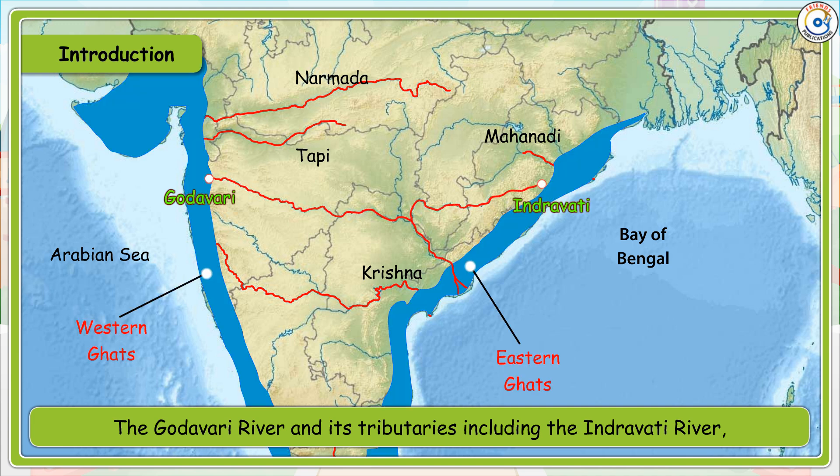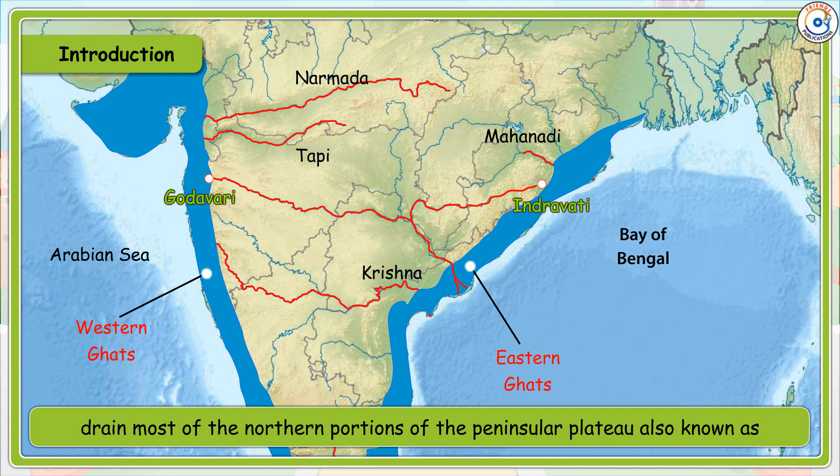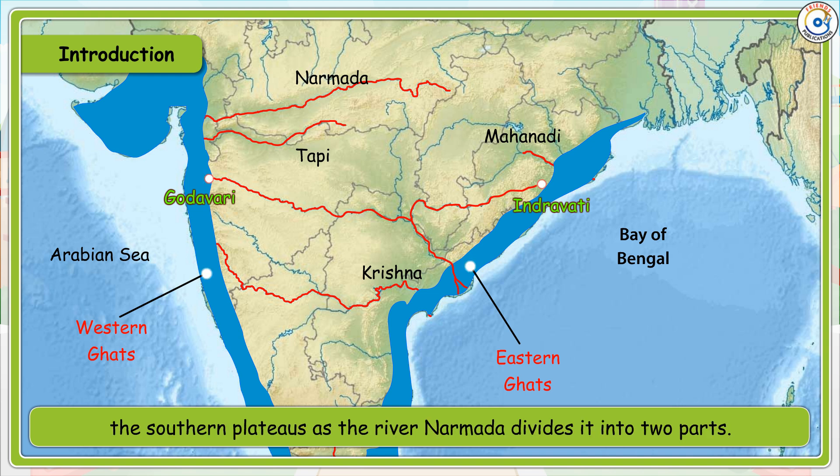The Godavari River and its tributaries, including the Indravati River, drain most of the northern portions of the Peninsular Plateau, also known as the Southern Plateaus, as the river Narmada divides it into two parts.